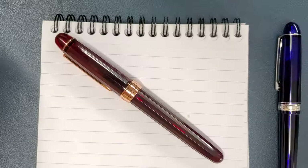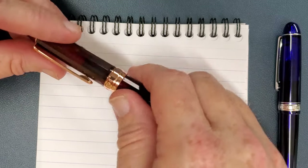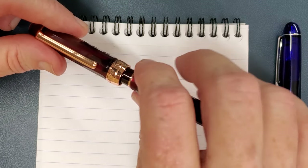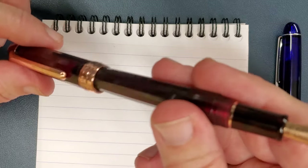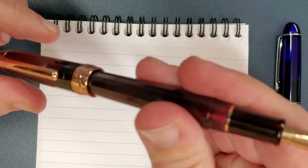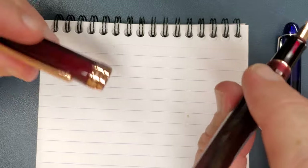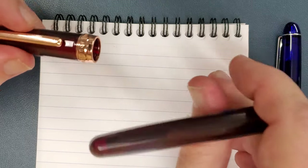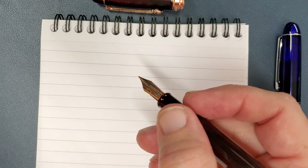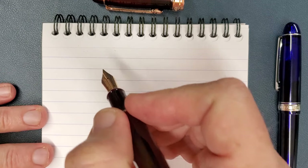One thing you'll want to know before we get to the writing test: this pen does not post. You'll put the cap on the back and think it's secure, but when you get to writing, very quickly you get a rattle and the cap goes flying across the desk. The first couple of times I thought it was going to post because it seems secure, but it just falls off and rolls away. So just know — it's not going to post. From what I've seen, I think that's true of all of these.